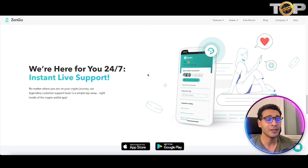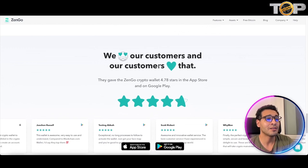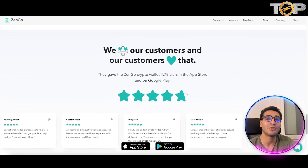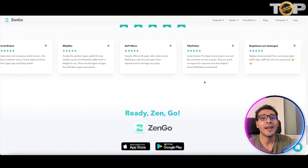Another important feature is 24/7 instant live support — and it's not bots, it's real humans interacting with you around the clock. Whenever you have any problem with your wallet you can reach out, send an inquiry, ask a question, or raise a complaint and they'll provide the needed assistance. There are happy customers across the board with 4.78 stars in both the App Store and Google Play, meaning the vast majority — probably 90% — are more than happy with this wallet.